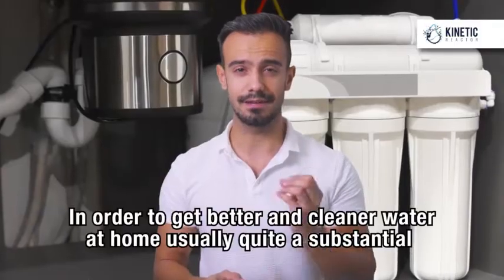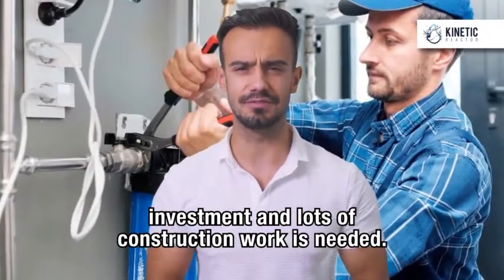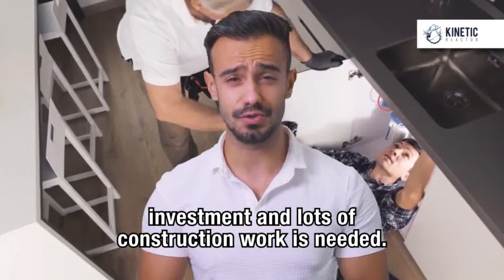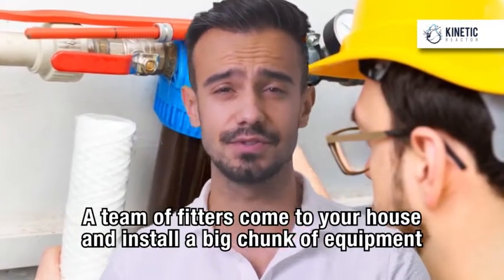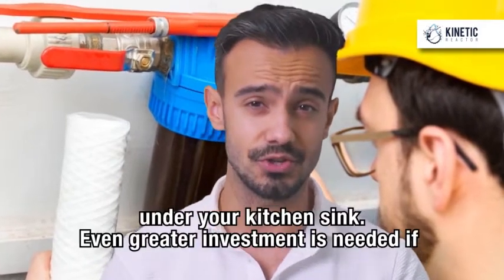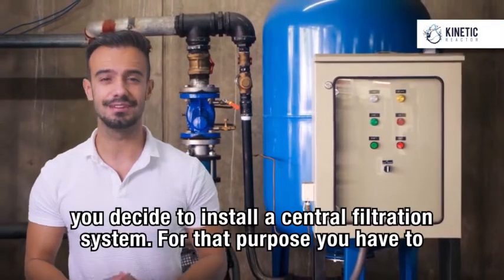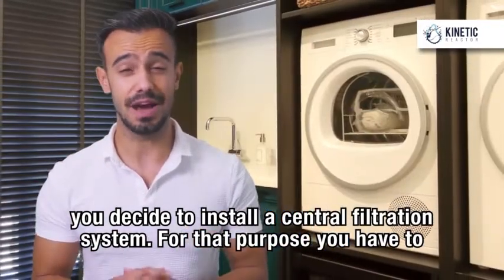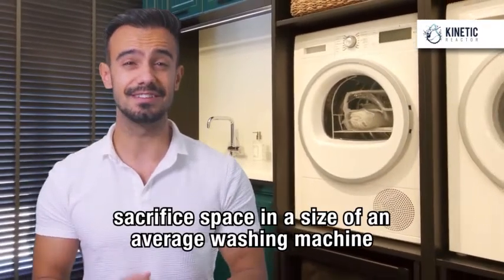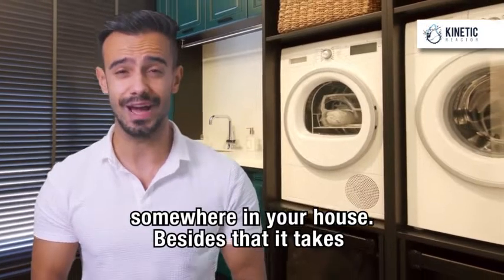In order to get better and cleaner water at home, usually quite a substantial investment and lots of construction work is needed. A team of fitters come to your house and install a big chunk of equipment under your kitchen sink. Even greater investment is needed if you decide to install a central filtration system. For that purpose, you have to sacrifice space in the size of an average washing machine somewhere in your house.